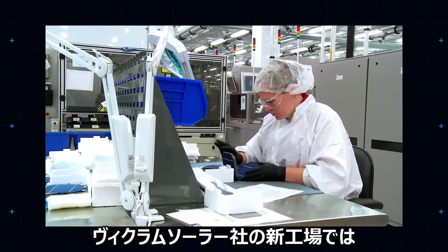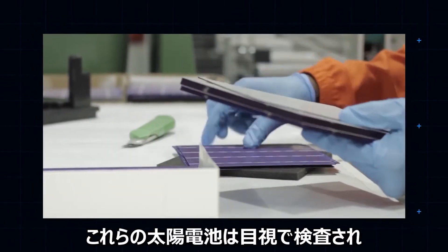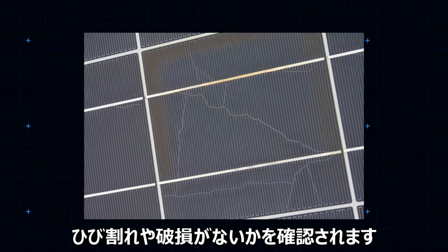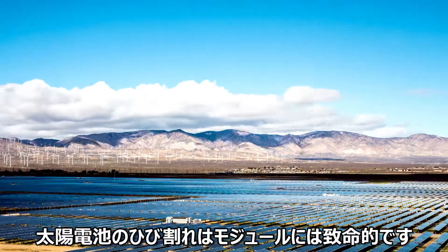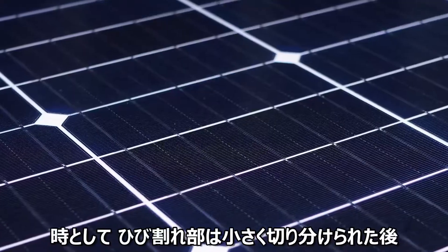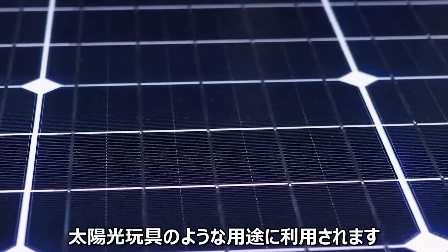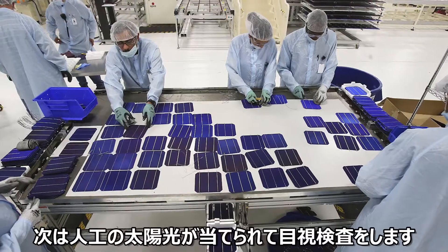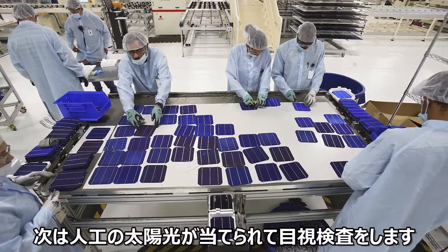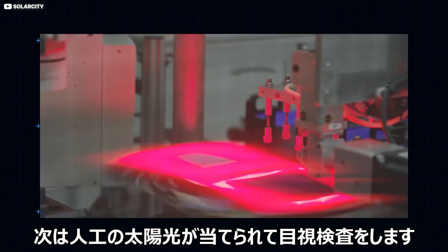At Vikram Solar's new Tamil Nadu facility, these incoming cells are visually inspected to find any obvious cracks or breakages. Cracks in the solar cells render them useless for large modular applications like solar panels. But more often than not, smaller sections of solar cell can be cut away and used for smaller, less intensive off-grid applications like solar-powered toys. After this manual visual inspection, the first of several tests under blasts of artificial sunlight to check they work is undertaken.